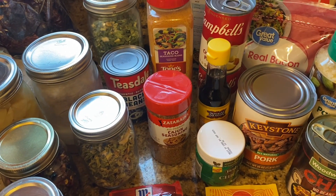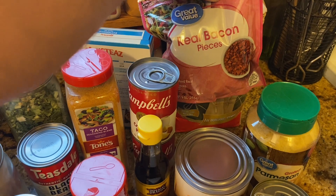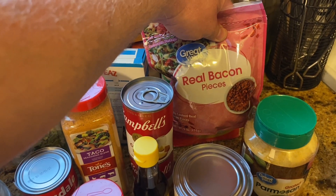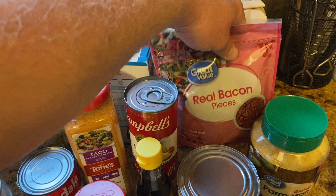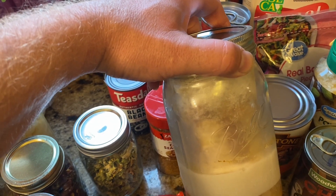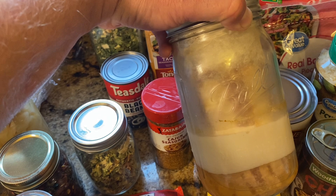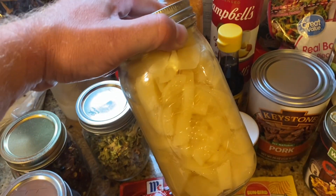Another thing I use a lot is bacon pieces. These are actually shelf stable — you get them near the salad dressings. They have a bunch of uses: scalloped potatoes, gratin potatoes, potato soup, any recipe calling for a couple pieces of bacon for flavor. Bacon is also something you can can yourself — that's a rebel canning technique the USDA wouldn't approve of, but you spread it on parchment paper, roll it up, put it in a jar, and pressure can it just like any other meat.